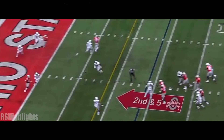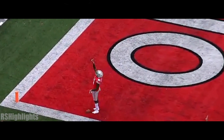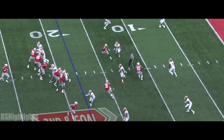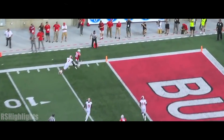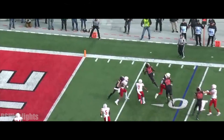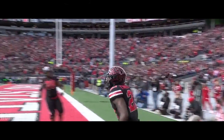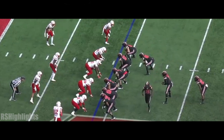Haskins with protection again, over the middle for the end zone — juggling catch, Paris Campbell, Buckeyes touchdown! Motion bearing, Haskins with time underneath, finding Campbell, who tiptoes in for the touchdown. Haskins with the snap, fly sweep, Campbell right side, 10-yard line, five-yard line — touchdown Paris Campbell on a nine-yard scoring play, 29-21 Ohio State over Nebraska.